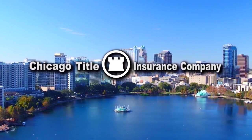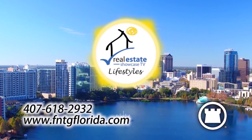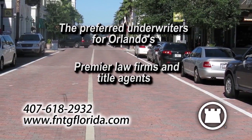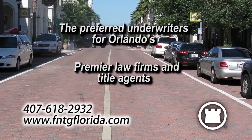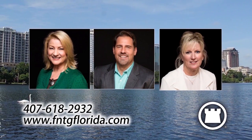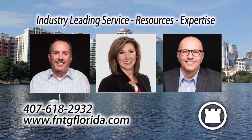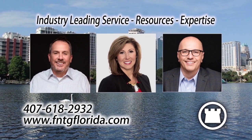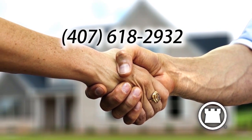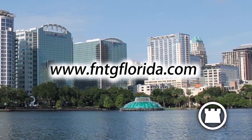Chicago Title and the FNTG family of underwriters are proud sponsors of Orlando Real Estate Showcase TV Lifestyles, an underwriter for the closing agent. Chicago Title are the preferred underwriters for Orlando's premier law firms and title agents. The real difference at Chicago Title is their people — committed to delivering industry-leading service, resources, and title expertise every day to their valued title agencies and law firms. To learn more, give them a call at 407-618-2932, or visit www.fntgflorida.com.